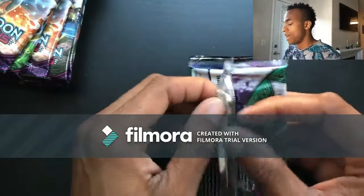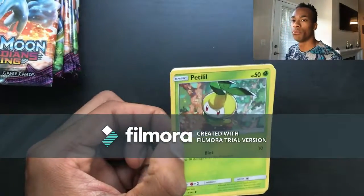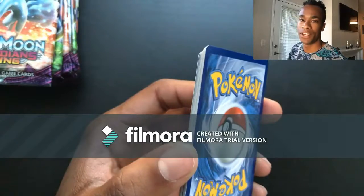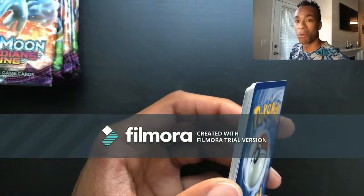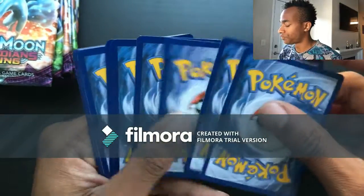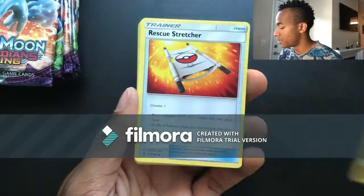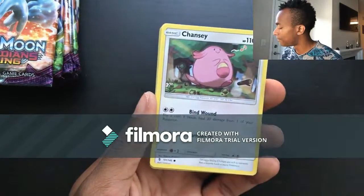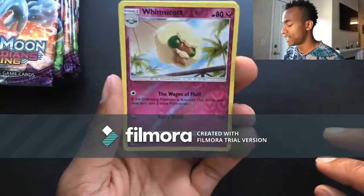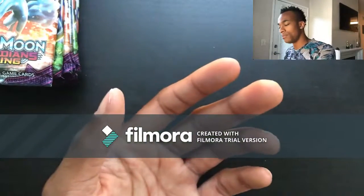Looks like we are halfway done with the left side of the booster box, so there's still plenty of time to pull that secret Double Colorless Energy. I'd love to get one of those — I've been watching video after video of people opening DCEs and all these other awesome secret rares and I'm just like, why not me? Pack twenty-six: Fire energy, Energy Lotto, Hakamo'o, Rescue Stretcher, Petilil, Chansey, Gothita, Alolan Vulpix, Fletchling, reverse holo Whimsicott — that's going in my binder — and the last card a Lilligant.